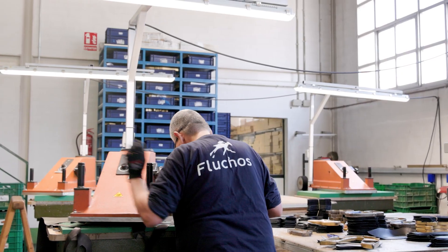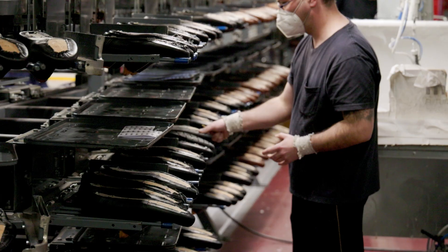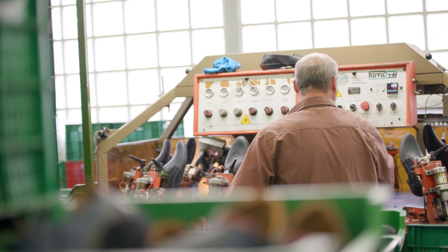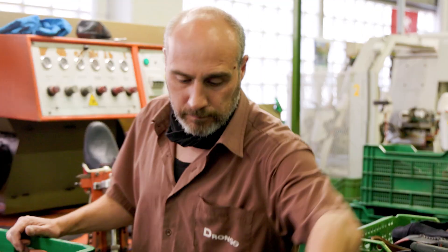Many steps in shoe production are still performed by older machines and require a significant amount of manual labor. Recognizing that new machines are not always a sustainable and efficient solution, the Spanish shoe manufacturer focuses on refurbishment through digitalization, just as they did with the heel glue machine.